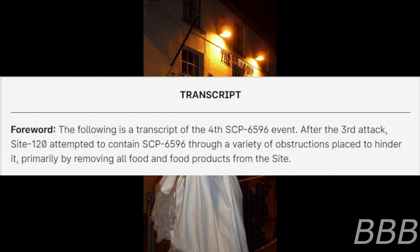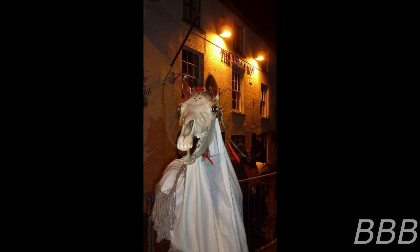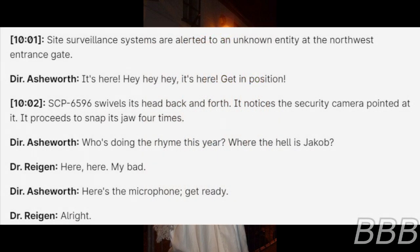The following is a transcript of the fourth SCP-6596 event. After the third attack, Site-120 attempted to contain SCP-6596 through a variety of obstructions, primarily by removing all food and food products from the site. Begin log. 10:01 — site surveillance systems are alerted to an unknown entity at the northwest entrance gate.